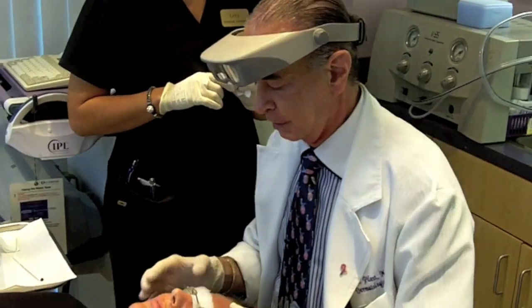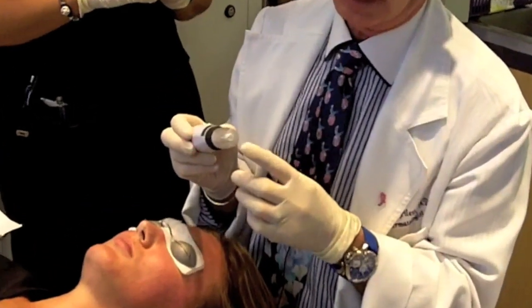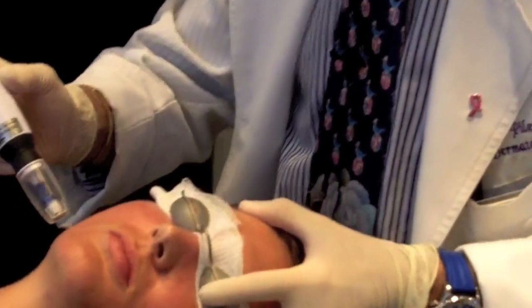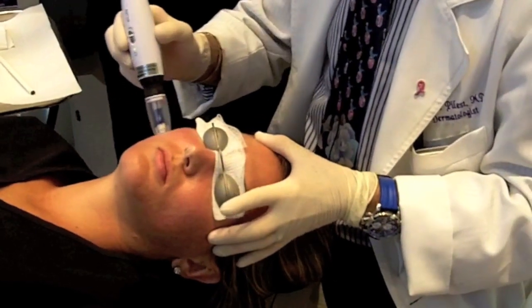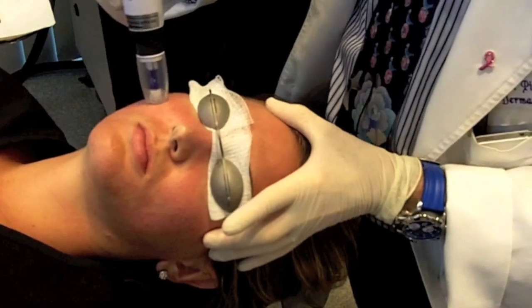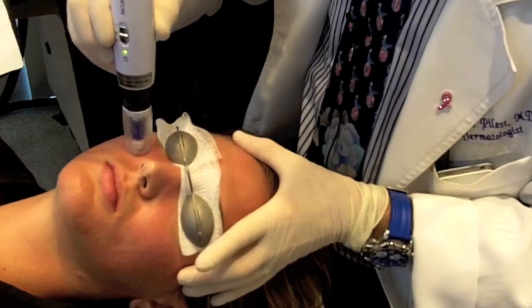Now we're ready to do the next treatment, which is the PRP. So this is the roller, which has these microneedles in here. As we roll this over Ashley's skin, it's putting some pores — some openings into her skin — which are only one millimeter in depth. So it will give us some opening so that when we put the PRP on her skin, it will absorb readily.